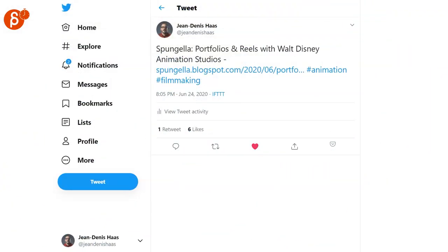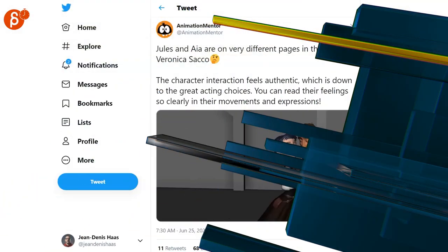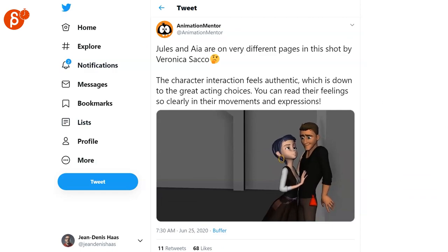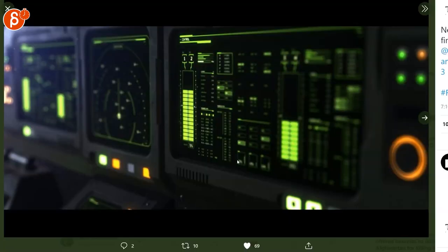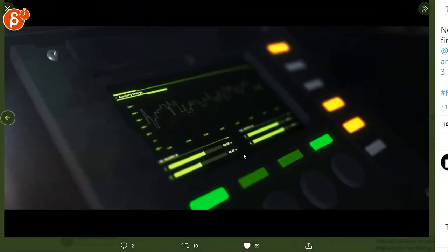Speaking of hiring, I posted a clip here — portfolios and reels with Walt Disney. Nice tips overall, but it starts with animation. Speaking of animation, there's some really nice work here by Veronica, posted by Animation Mentor. I'm absolutely a big fan of designs like this. Check out that post and the account.